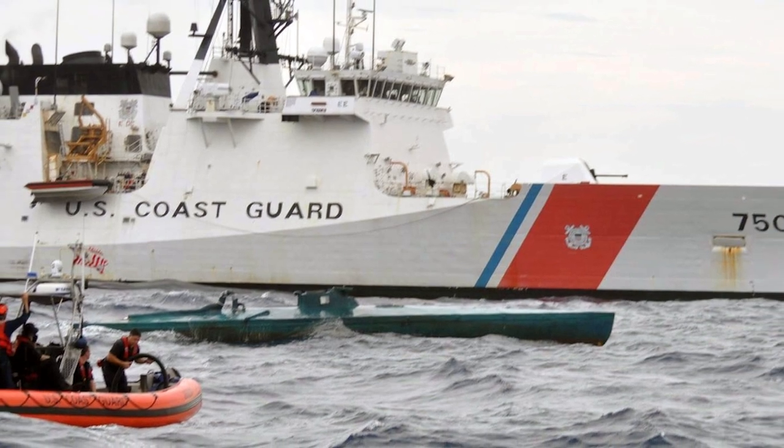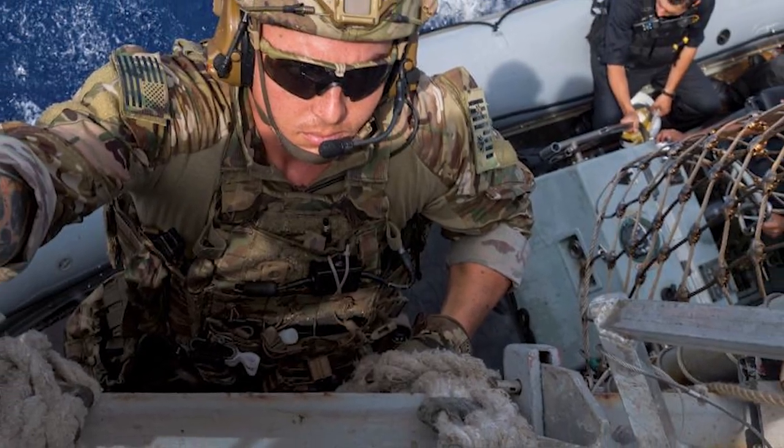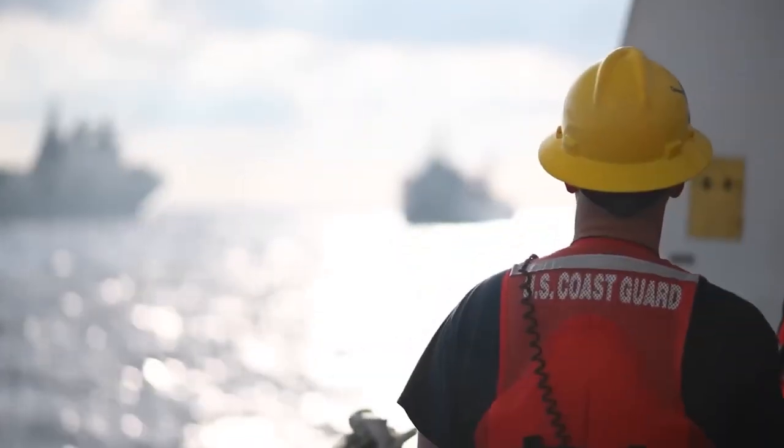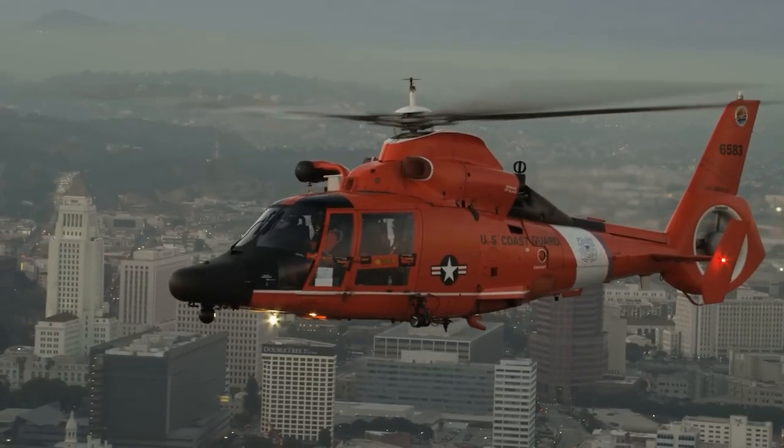The United States Department of Homeland Security includes the Coast Guard as one of its components. Nevertheless, when war is declared, it is possible that the Coast Guard will come under the authority of the Navy. Over 40 search and rescue operations are routinely carried out every single day by the Coast Guard.